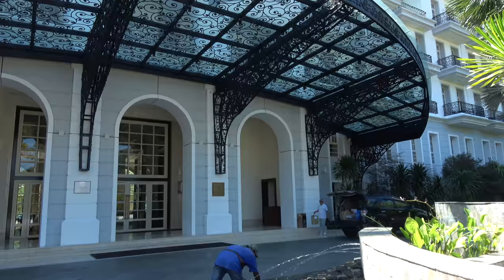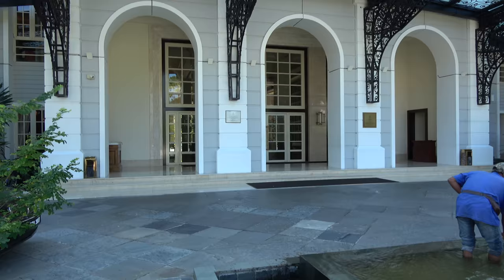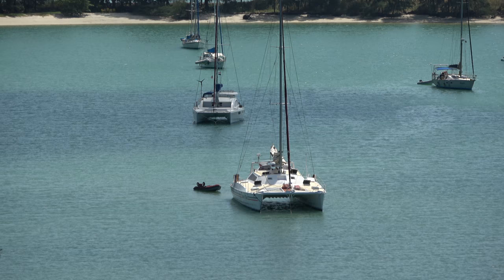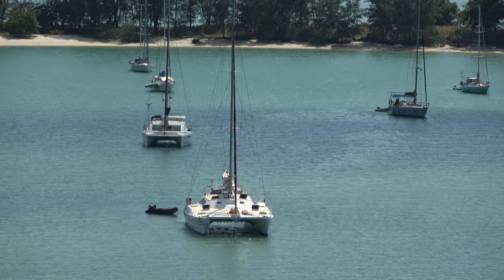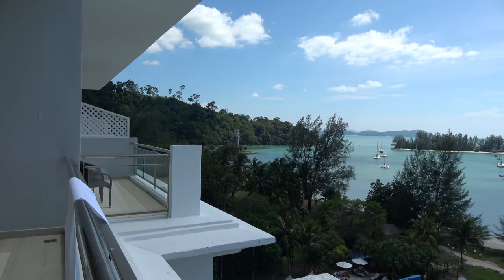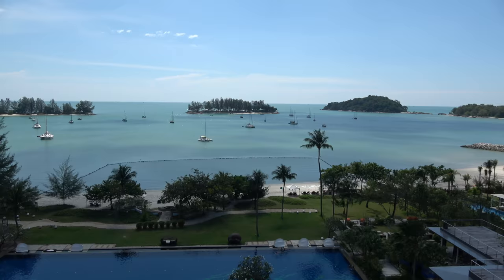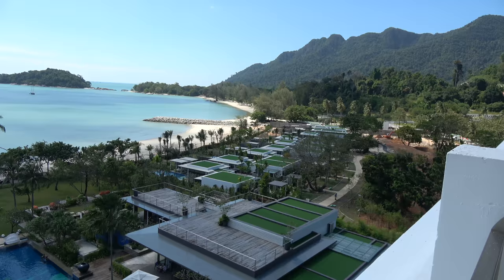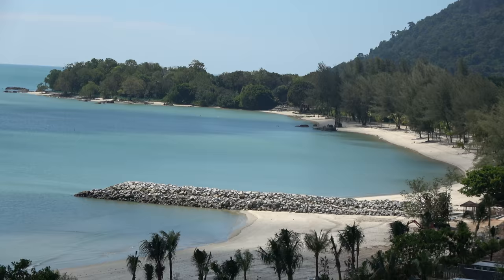Welcome inside. I'm standing on the balcony of my room — it's called a Viceroy room. There are some great views of the Andaman Sea and the hills of Langkawi. There are some lovely beaches and they're building some villas down there. Beautiful beaches — this is how God made Malaysia.